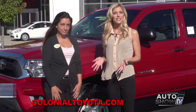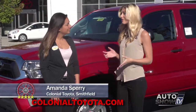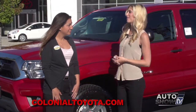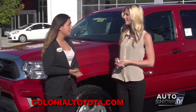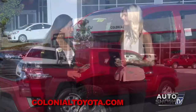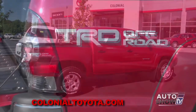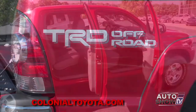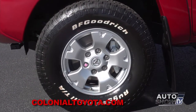I have Amanda Sperry joining us again this morning to tell us about the Tacoma, which has a lot of possibilities. Starting off with the SR, SR5, TRD Off-Road, and TRD Sport — there is so much to choose. Today we're looking at the double cab short bed. It's a TRD Off-Road with plenty of room in the back and big tires to get you through that terrain.